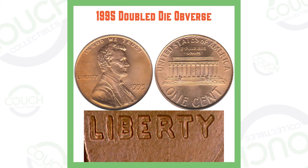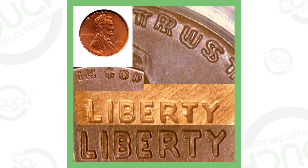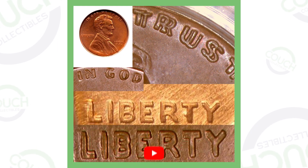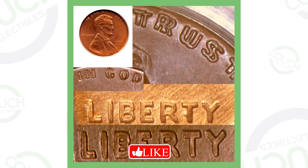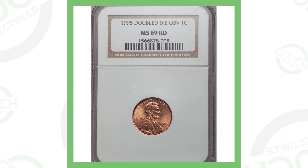First up, I'll show you some images of different types of doubling that takes place on a 1995 penny. This is what you want to look for — doubling on all the lettering on the coin. Here's another example of that. You can see the Liberty is doubled as well. The price on these pennies is going to vary based on the condition of the coin and of course when the coin is actually sold.